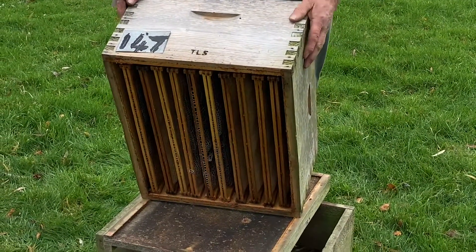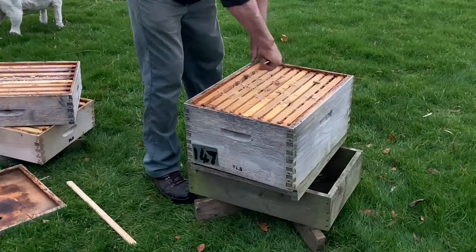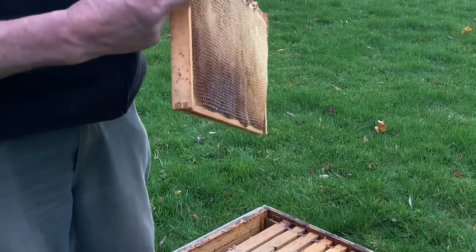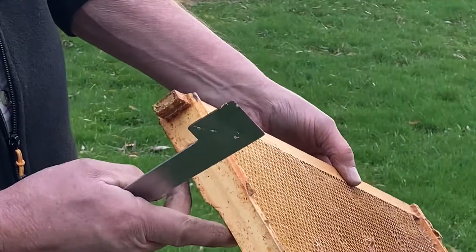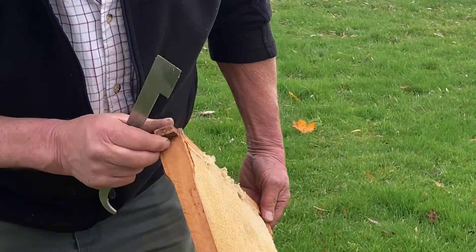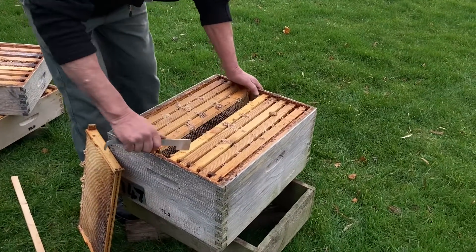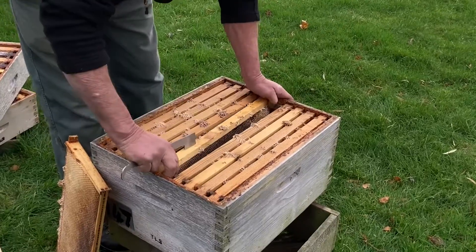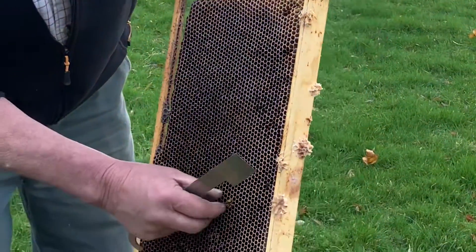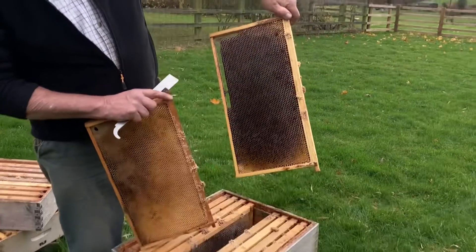The bees will either stick combs with propolis if the gap is less than a quarter of an inch, or build comb onto the frames if it's greater than three-eighths. The brood combs in the hive are glued in - they glue everything in with propolis. The frames are spaced by having a widened lug on them, so the frame has a wider shouldering effect that causes the spacing in the hive. These are all fairly new combs. As the queen lays new generations of bees, the comb gets progressively darker and after two or three years can end up completely black. That comb was probably only built last year.